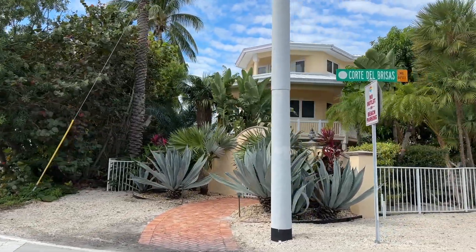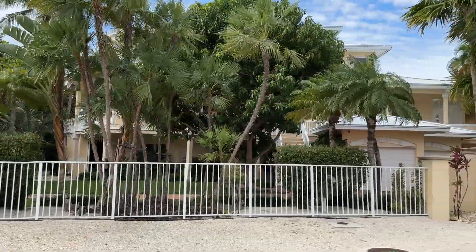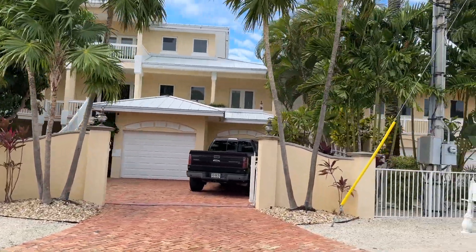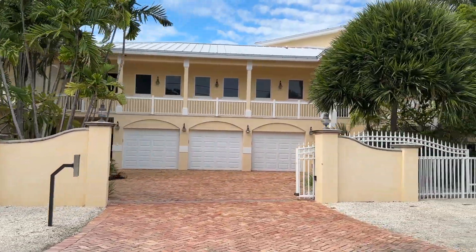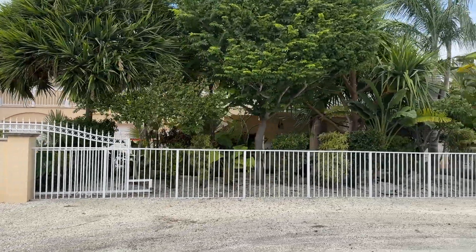Now we're getting into some of the bigger houses. These are the houses that would sell on the very low end at two to 2.5 million; some of these would go well over three million. They're much larger, the lots are larger. You can see the gates, the decks, and the privacy walls. These are on the open water, so you have the advantage of a beautiful sunset view as well as putting your boat right in your backyard.